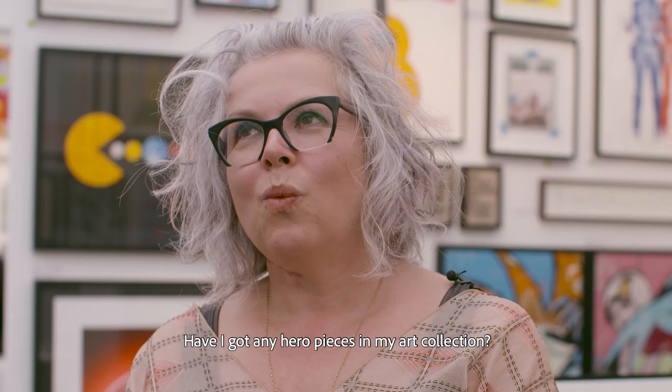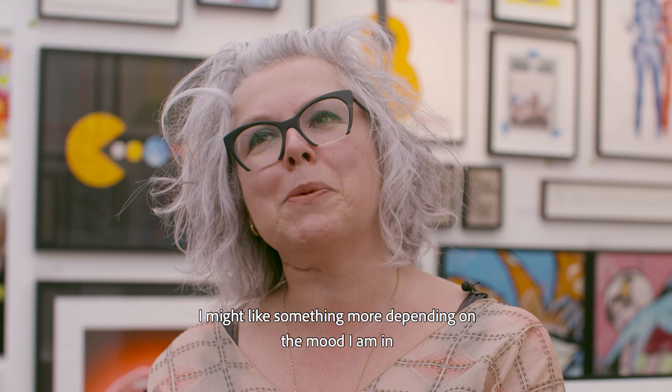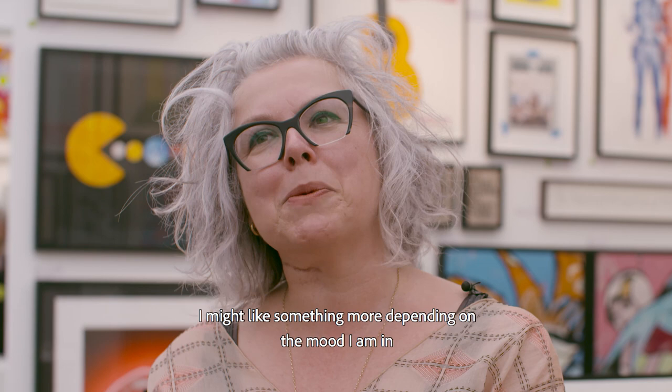Have I got any hero pieces in my art collection? Well, because I love everything I buy, they all have very equal status in my house. I might like something more depending on the mood I'm in, but everything I have on my walls I genuinely love.